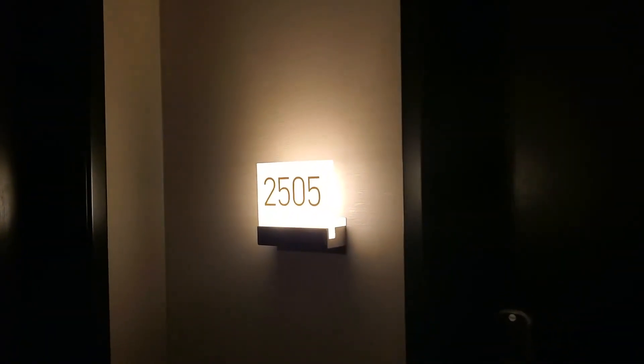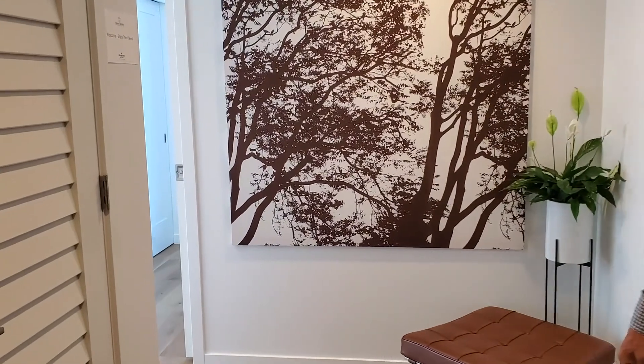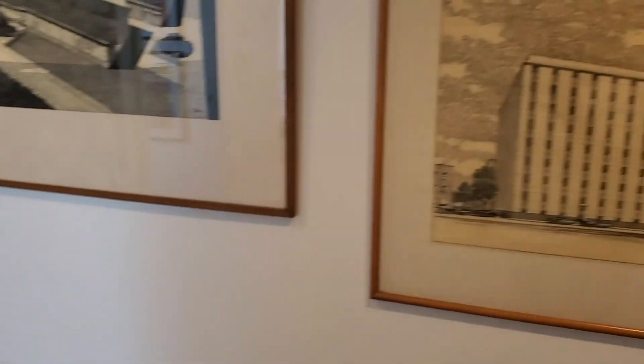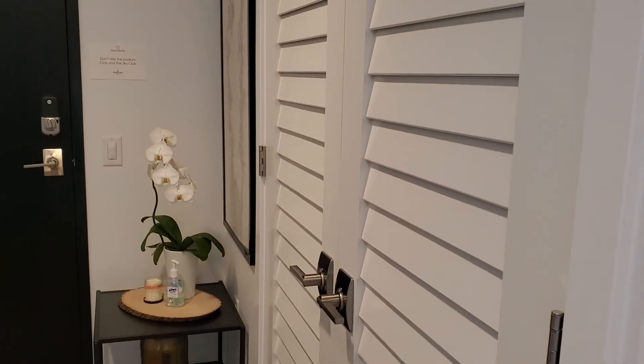So here we are, Unit 2505 here at the Nexus. I'm going to get a nice shot as we enter. This is a really beautiful, spacious entryway to this corner unit on the 25th floor. Corner unit, northwest facing. Nice little corner as you walk in here. Plenty of space with a closet — and that's also laundry. Laundry's right in there.